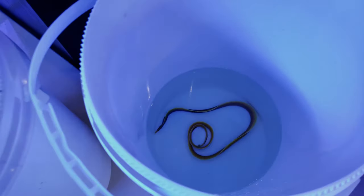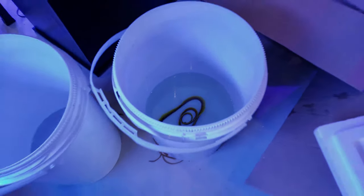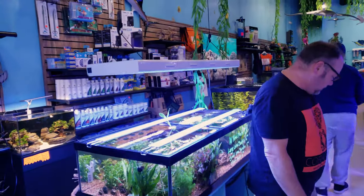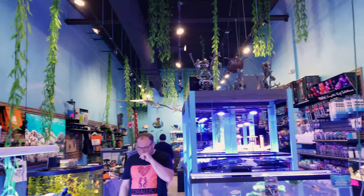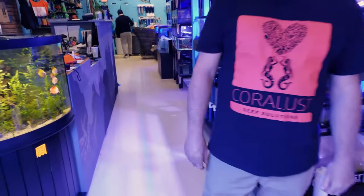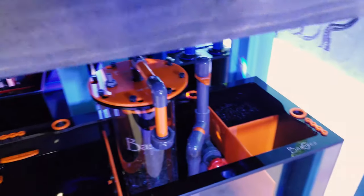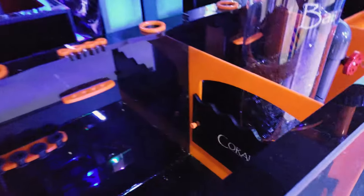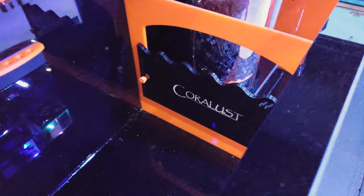We're gonna start acclimating these things. Let me show you some things we've finished — we started hanging some more lights, got some more decorations in here, and we do have these sumps up. They're not filled with water yet, but we'll hopefully have them running this afternoon. We have four wonderful frag carts and our custom new black and orange Bashi signature series sump with the CoraLust logo on it.